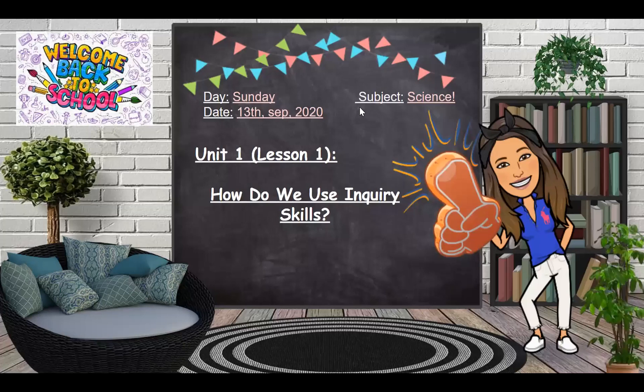Today is Sunday, 13th of September 2020. We are studying science, Unit 1, Lesson 1: How do we use inquiry skills? What are inquiry skills?